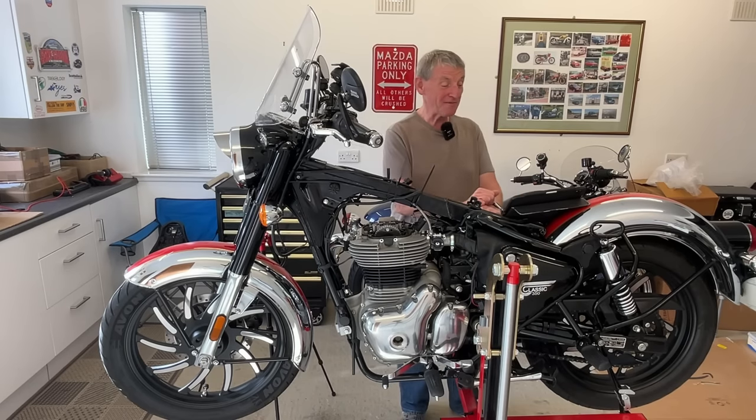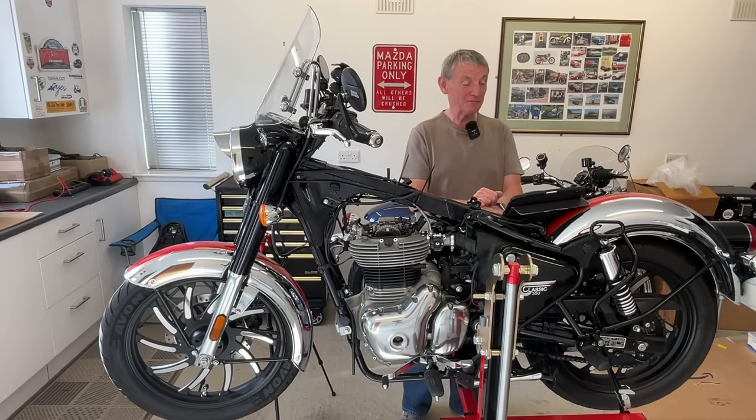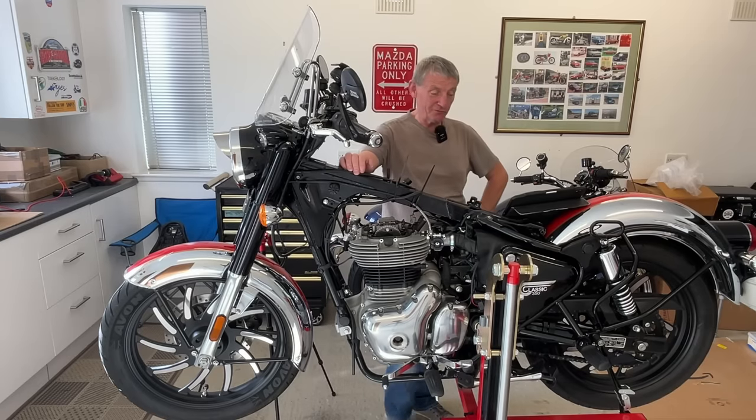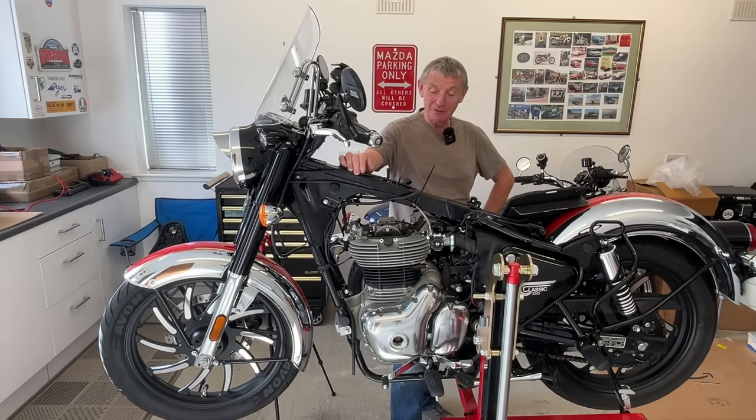I know that normally you get a 20 horsepower figure for this bike, but that's potentially at the crankshaft, not at the back wheel — so there are losses in the drivetrain. The standard bike on Hitchcock's Dyno showed 15.57 horsepower maximum power; with the upgrades it increased to 20.46. That's a pretty hefty jump — about 5 horsepower, which is over 20% more. I'll put a wee graphic up of the Dyno chart. In the lower end of the low RPM range, it's pretty much the same, but as the revs start to build, you can see it's much, much more power at the top end. So the bike should perform really well.